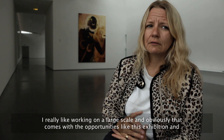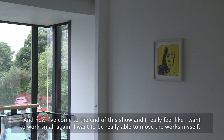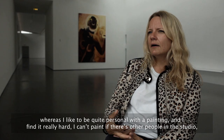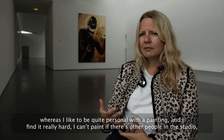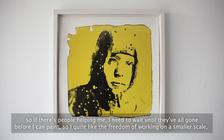I really like working on a large scale, and obviously that comes with opportunities like this exhibition and the one I had at Hepworth Wakefield. To be able to make large scale work is not something you can make and leave in your studio. Now I've come to the end of this show I really feel like I want to work small again — I want to be able to move the works myself. I do drag these around the studio, but if I need to stand things up I need help, so you're very reliant on other people, whereas I like to be quite personal with a painting.